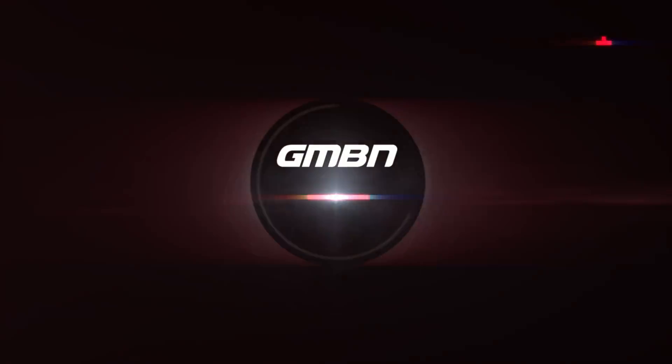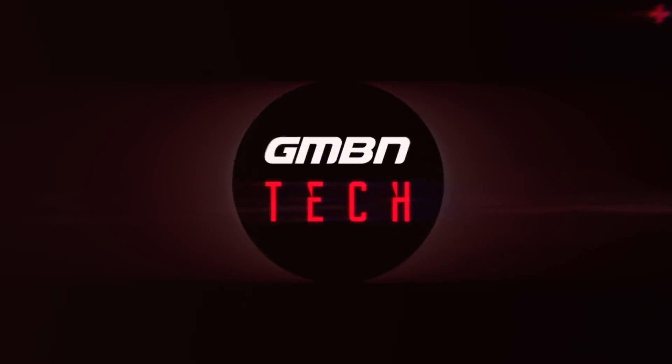Welcome back to another weekly GMBN Tech show. Coming up this week, we have a look at the new Commencal à la carte program for building custom bikes, some other cool news, we're going to announce the three lucky competition winners for the Park Tools competition with the custom toolkit, and of course all that great regular stuff from our new uploader. Let's jump into the news.